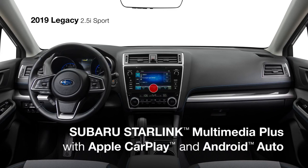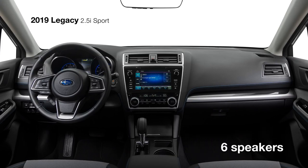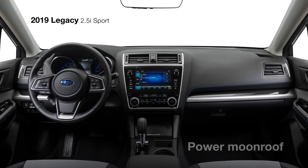Subaru Starlink Multimedia Plus with an 8-inch touchscreen features standard Apple CarPlay and Android Auto integration along with SiriusXM All-Access Radio and Travel Link. Immerse yourself in your music with six speakers supplying rich sound. The Sport offers the added convenience of the available Subaru Starlink Multimedia Navigation System powered by TomTom and an available power moonroof for an open-air feeling.